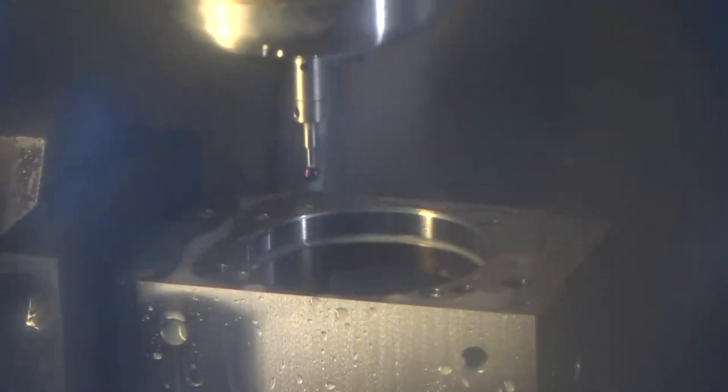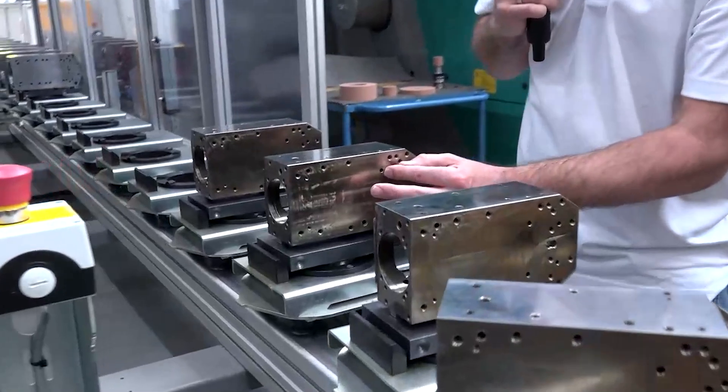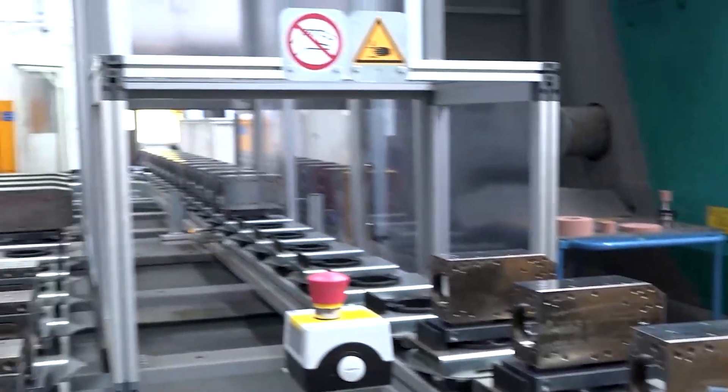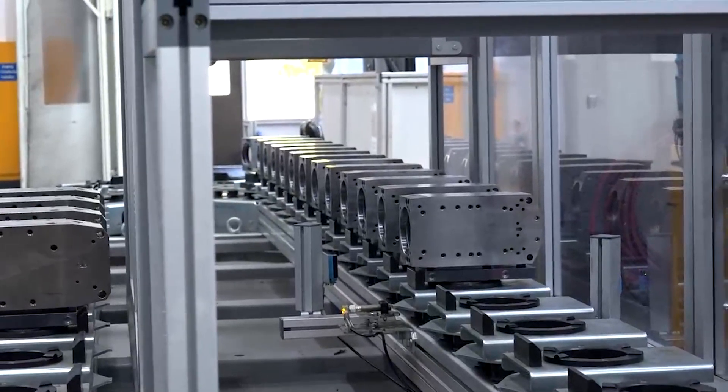Yeah, we have here the first process — that means we make the grinding here around the base, the top as well. Over there you can see some finished ones, so this will be the first step on this machine.